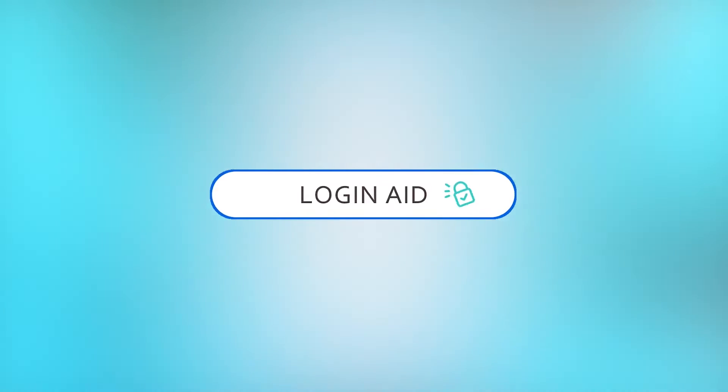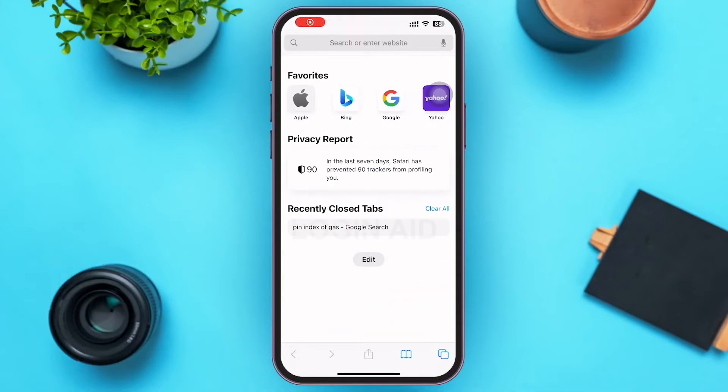Hello guys, welcome to our YouTube channel Login Aid. In today's video, I'm going to guide you guys on how to stop email notifications from Indeed. Make sure to watch the video till the end and you'll be able to do it in no time.